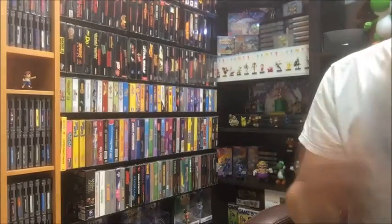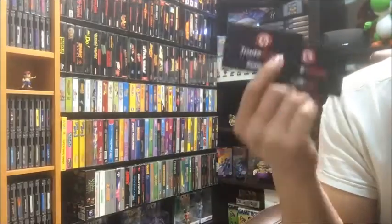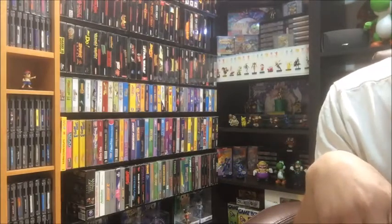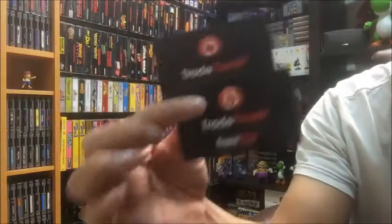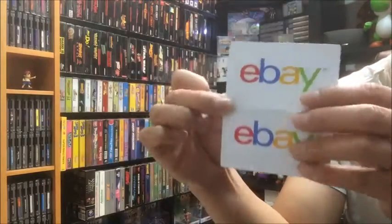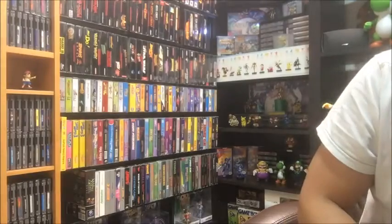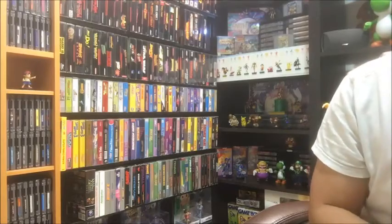As you guys know, GameStop doesn't just sell game gift cards — they also sell gas cards, Amazon cards, restaurant cards, Safeway, Subway, and eBay gift cards. So I took those two trade credit cards and basically converted the full $760 amount onto eBay gift cards. That night I slept well, thinking about what to buy on eBay and what I need to add to my collection.